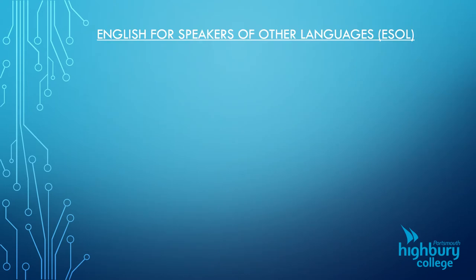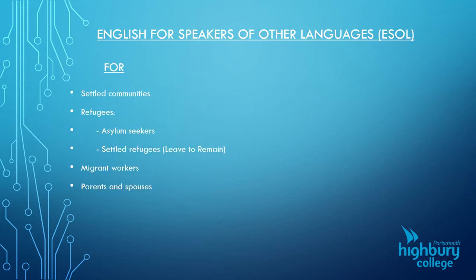One of the biggest provisions we have in our department is ESOL — English for Speakers of Other Languages. Basically, these are English lessons delivered to people from settled communities in the area. We have asylum seekers, people who have been granted leave to remain, migrant workers, and their parents and spouses as well.